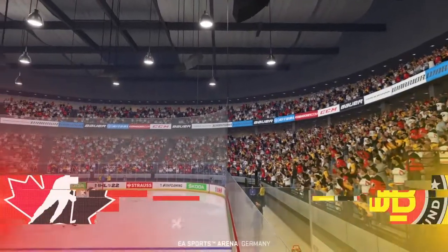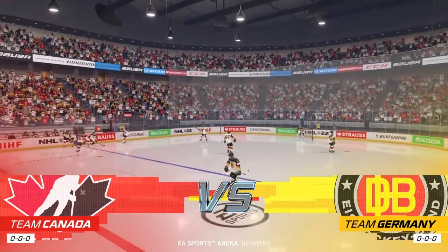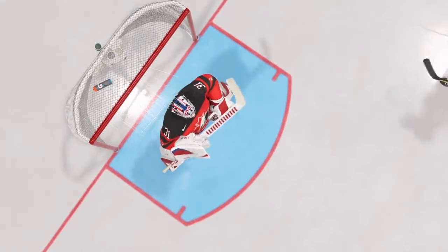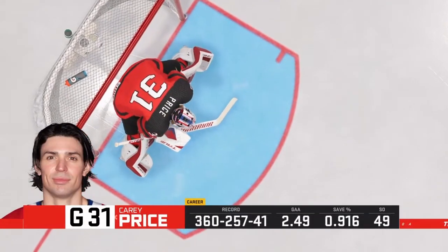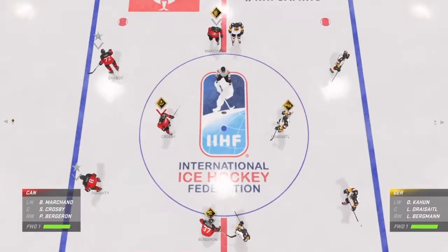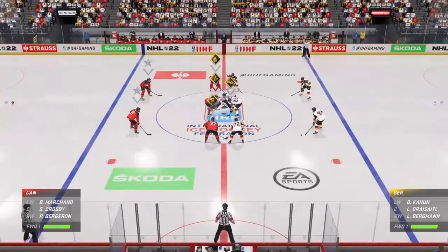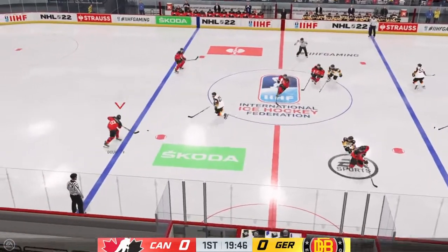Hi everybody, along with Ray Ferraro, I'm James Cebulski. Road stage action getting underway here tonight at the World Hockey Championship. Opening face-off just moments away. Puck is dropped — let's do this hockey.